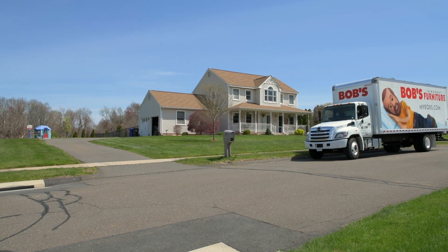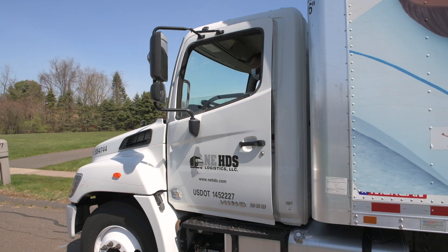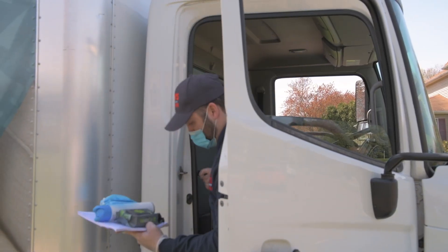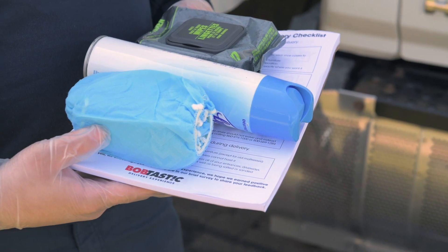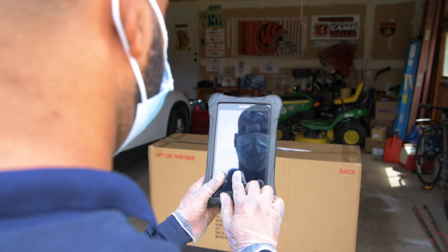Moving furniture around can be a challenge, but here at Bob's Discount Furniture we've become furniture moving masters. These days our delivery teams are following a high level of rigor when it comes to safety and hygiene to offer safe and convenient delivery options. Like no-contact drop-off — we can now drop off items in your garage or outside your home.